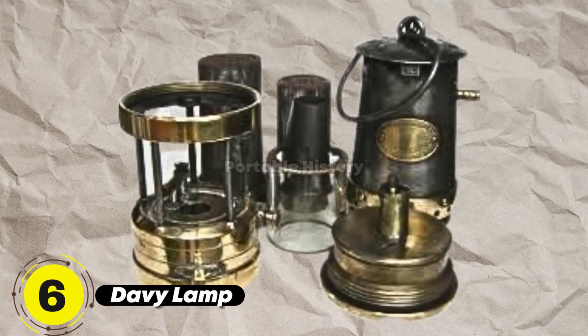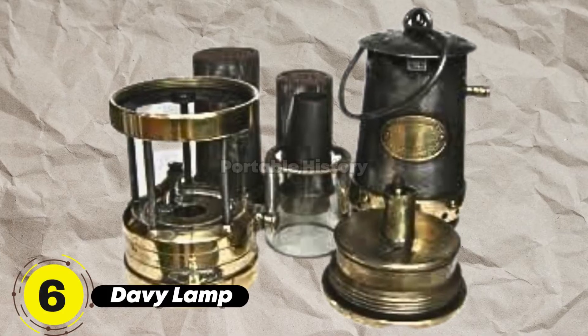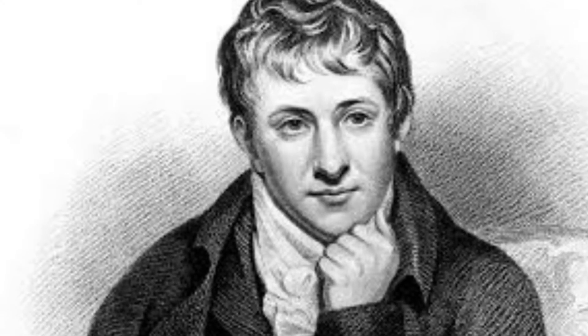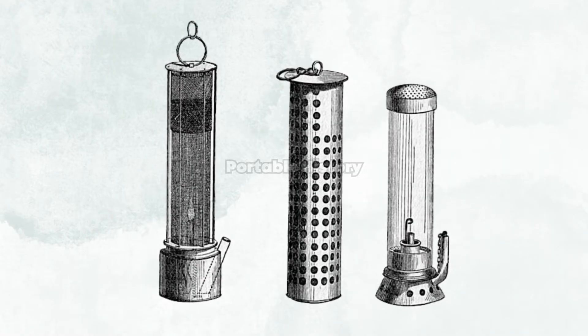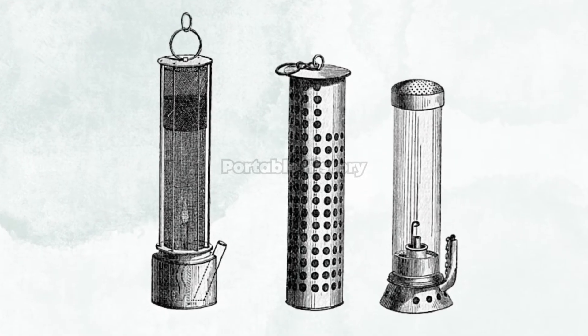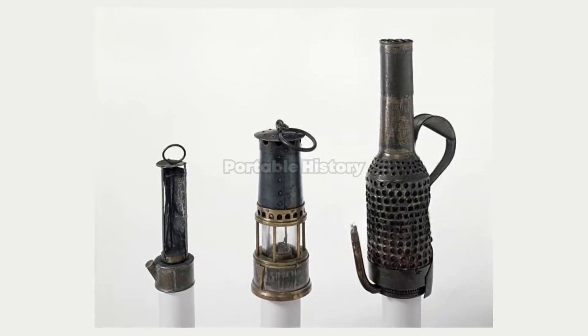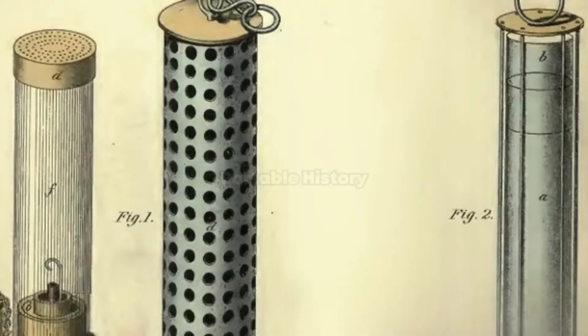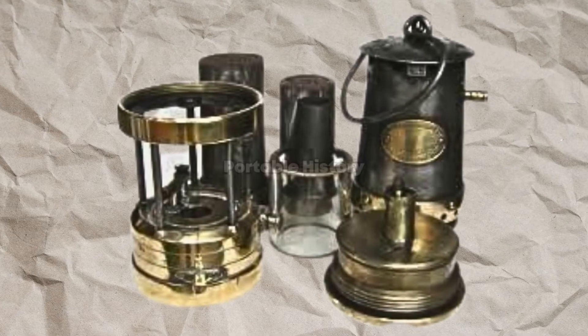The Davy Lamp, designed by Humphrey Davy in 1815, was a safety lamp that protected coal miners from dangerous gases in the mine shafts. Its mesh design prevented the flame from escaping and igniting the gases, while a gauge indicated the presence of potentially harmful levels. This lamp saved countless lives and became an essential tool for miners.